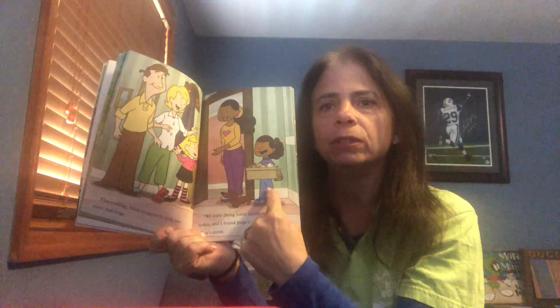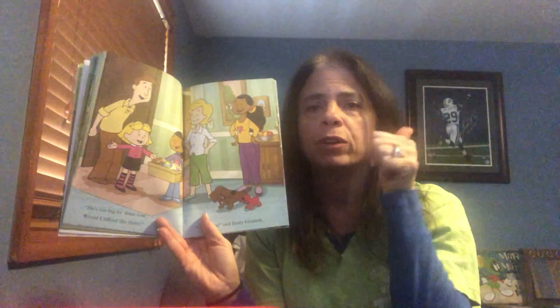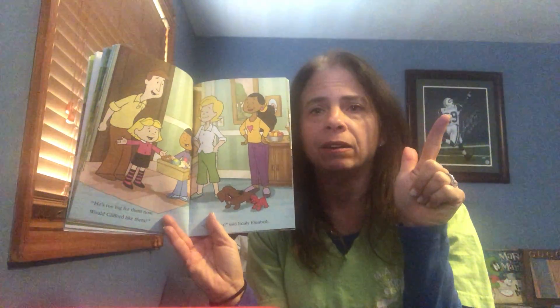That evening, Nina stopped by with her mom and Jorge. 'We were doing some spring cleaning today and I found Jorge's puppy toys,' said Nina's mom. Look at that big box full of toys — he's too big for them now. 'I thought maybe Clifford would like them.' 'Great idea,' said Emily Elizabeth. See, Nina is doing one of the three R's — reuse and recycle, right? We talked about them yesterday.